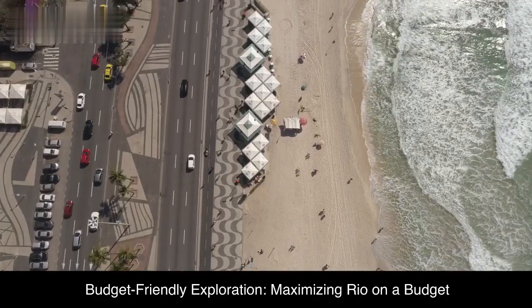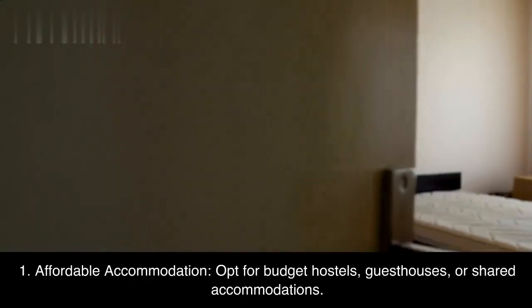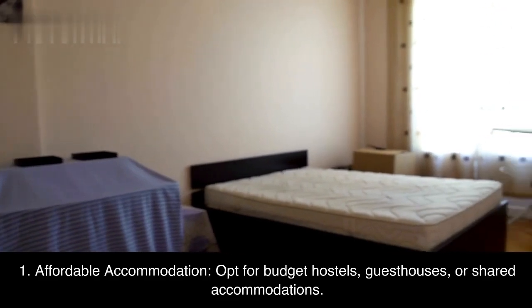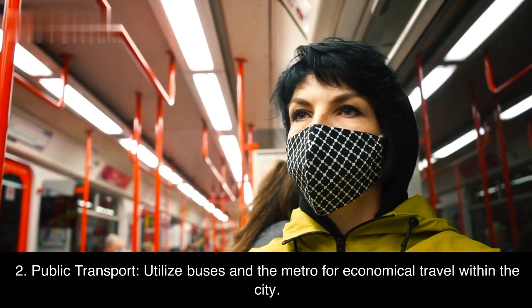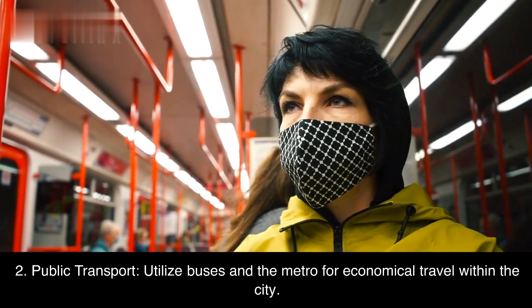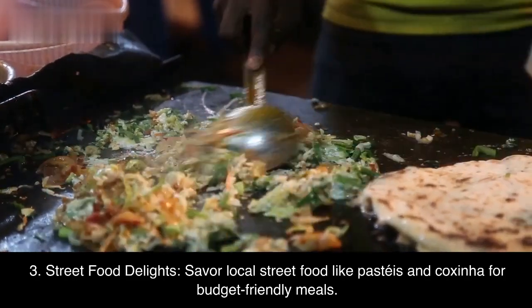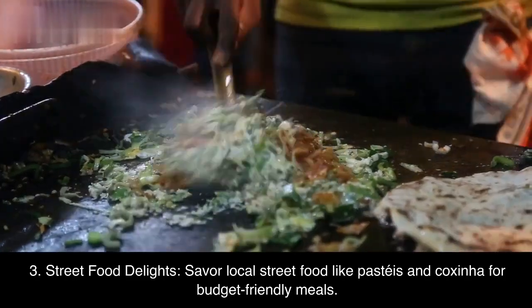Budget-friendly exploration: Maximizing Rio on a budget. First, affordable accommodation — opt for budget hostels, guest houses, or shared accommodations. Second, public transport — utilize buses and the metro for economical travel within the city. Third, street food delights — savor local street food like pastéis and coxinha for budget-friendly meals.